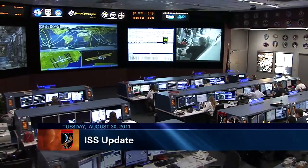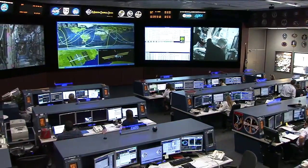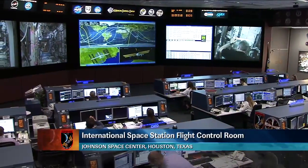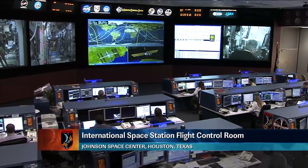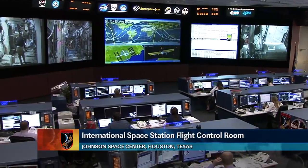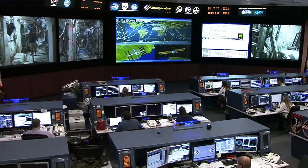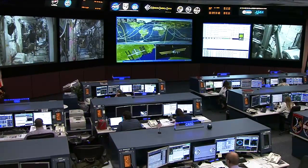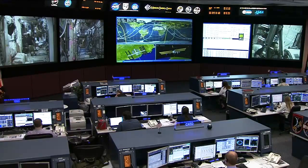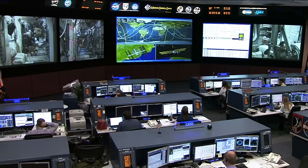Welcome to Mission Control Houston. We're inside the International Space Station flight control room for today's ISS update on Tuesday, August 30th. The team here is monitoring systems aboard the space station and not working any major issues at this time, just following along with the activities of the Expedition 28 crew, who is living and working aboard the space station. The crew is comprised of six crew members that continue to maintain station operations and work on science and research activities aboard the complex.